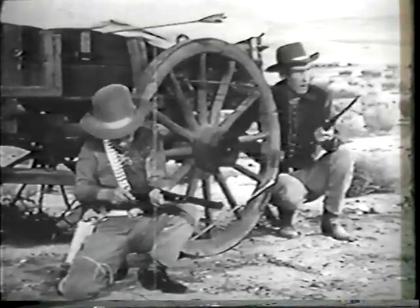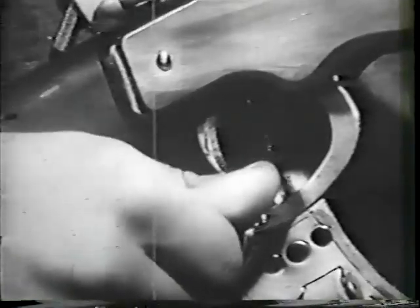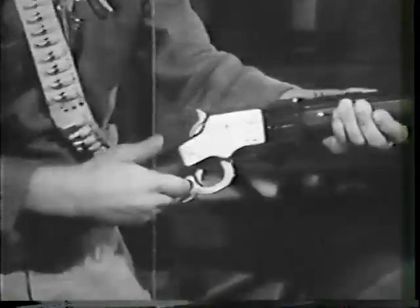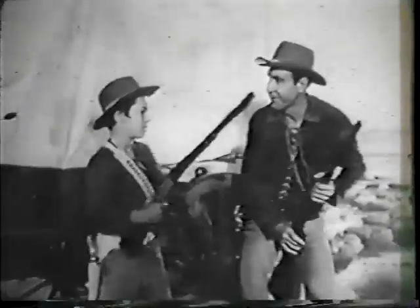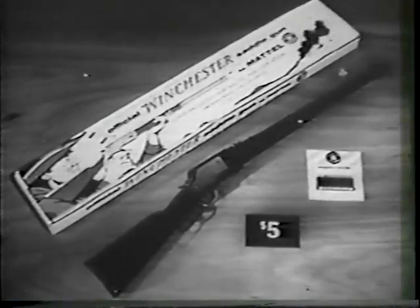All the Indians are closing in. Matty's Winchester has a new secret trigger that rapid fires every time you cock the lever without pulling the trigger. That brand new secret trigger gives the Winchester rapid fire action, and it sure scared off those Indians. Get your Winchester with secret trigger action by Mattel, with eight play bullets — just five dollars.